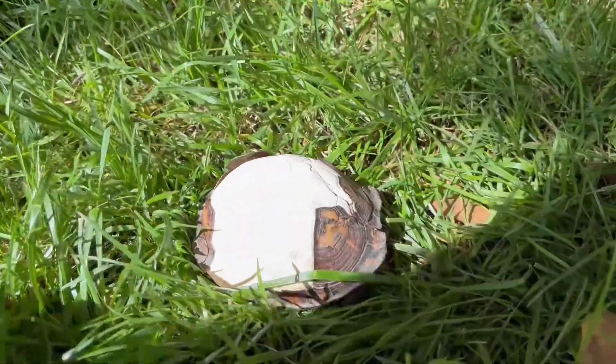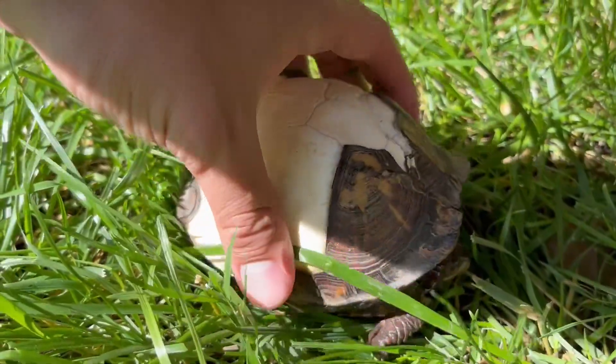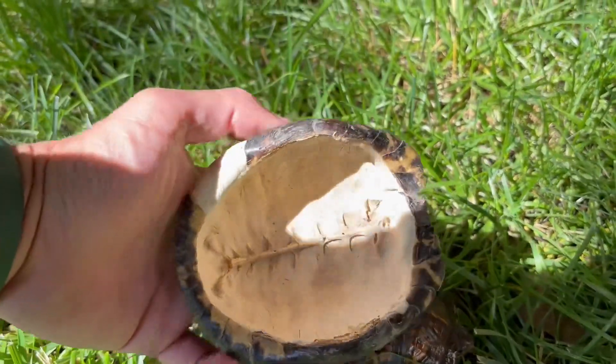This is an Eastern Box Turtle. Most people think turtles can just slip out of their shell if they want to, but that's actually not true.